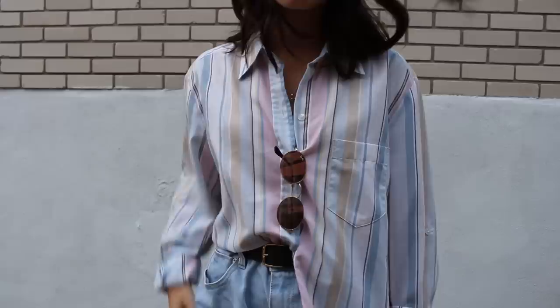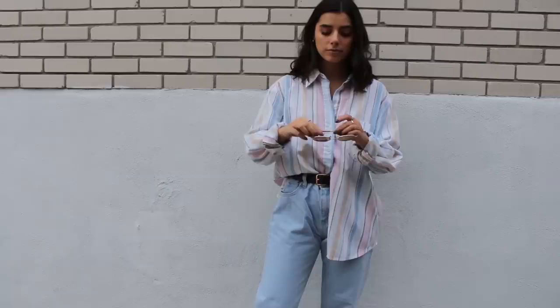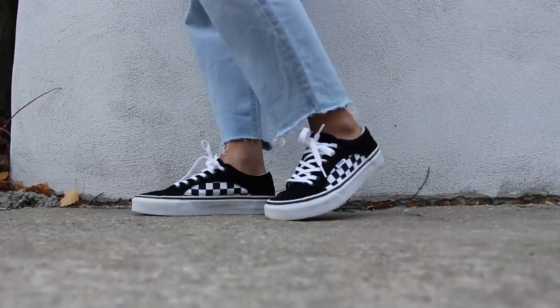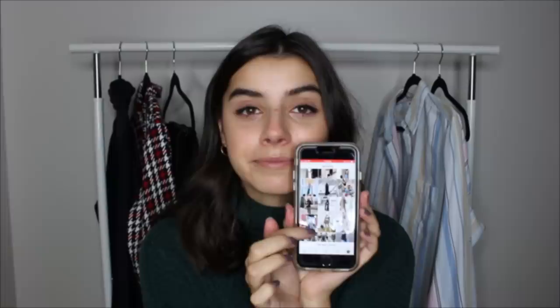I don't have white jeans, so I went with my lightest pair — cut-off jeans from Stradivarius with a distressed detail at the bottom. They're actually three sizes too big since they were only five dollars, so I have to wear them with a belt. I chose the same belt as the first outfit since the shoes are black. She's wearing cat-eye sunglasses, but I chose my pink Ray-Bans to bring out the pink in the shirt and add a pop of color. Every little detail matters when putting an outfit together.